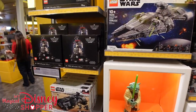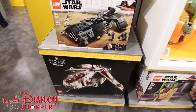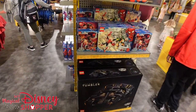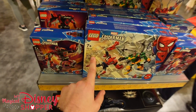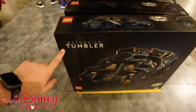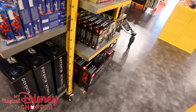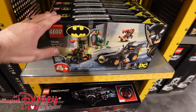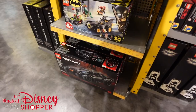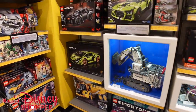There's the Knights of Ren Transport Ship and the Republic Gunship down there. Moving to more Marvel and DC — there's Miles Morales Spider-Man and Doc Ock with a suit battle. The big highlight here is the Tumbler — the Batmobile from The Dark Knight Trilogy. There's also the Batmobile from The Lego Batman Movie, Wonder Woman 1984, and the Batman Cowl. Over in Technic there's an awesome Lamborghini.